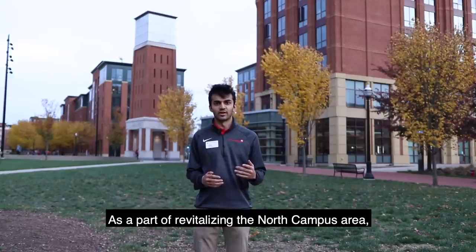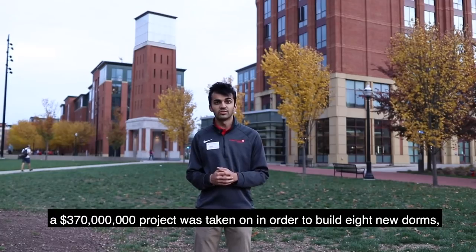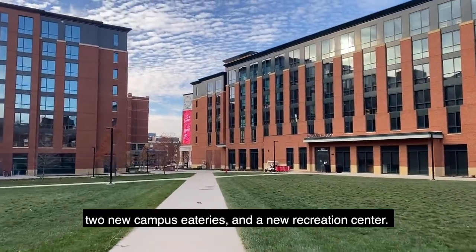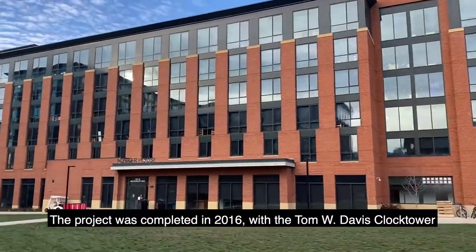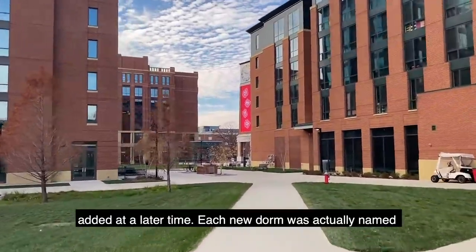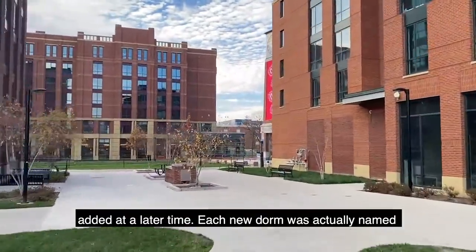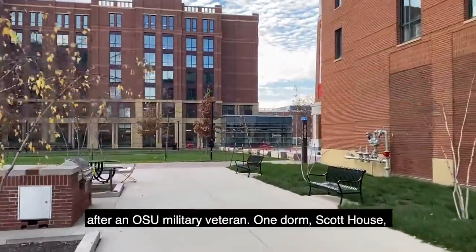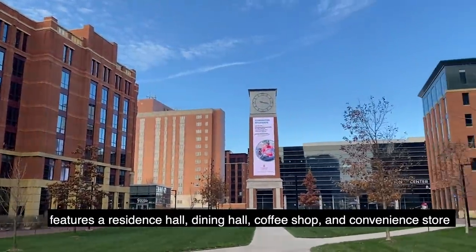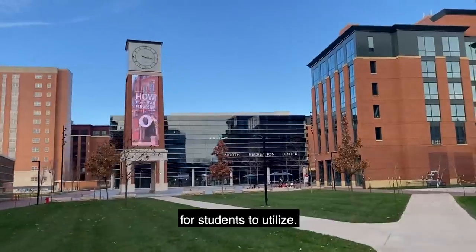As a part of revitalizing the North Campus area, a 370 million dollar project was taken on in order to build eight new dorms, two new campus eateries, and a new recreation center. The project was completed in 2016 with the Tom W. Davis clock tower added at a later time. Each new dorm was named after an OSU military veteran. One dorm, Scott House, features a residence hall, dining hall, coffee shop, and convenience store for students to utilize.